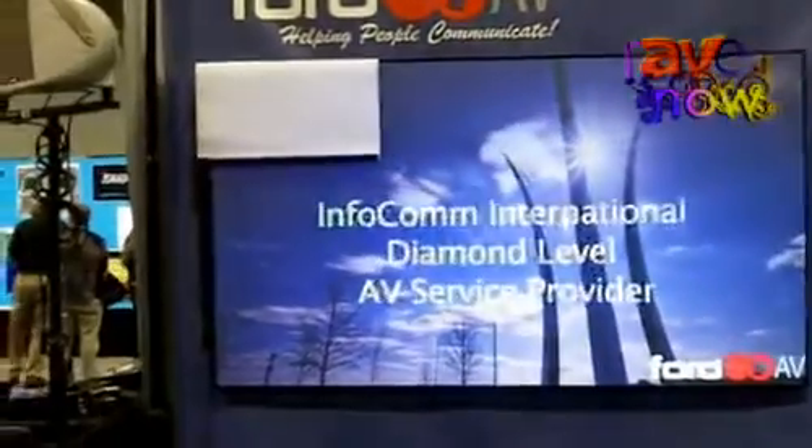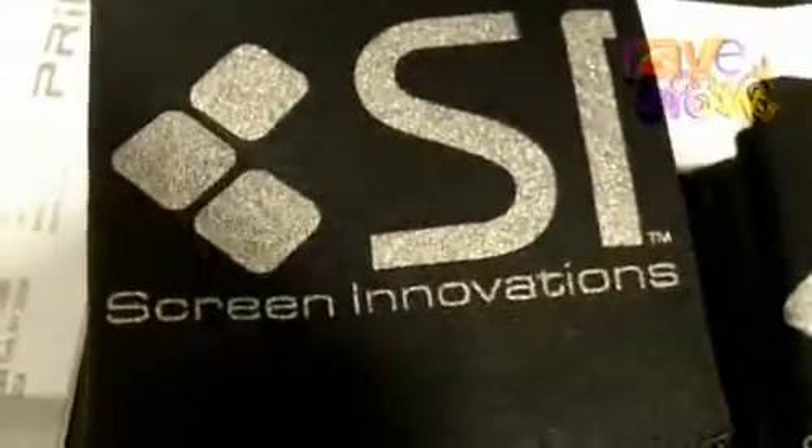The item that we're featuring today is going to be a special video screen made by the manufacturer Screen Innovations out of Austin. I'd like to introduce Tom Nugent here, who is the manufacturer's rep.